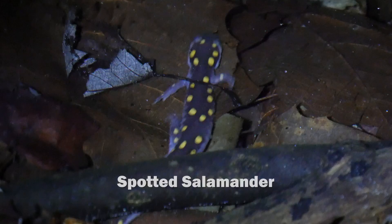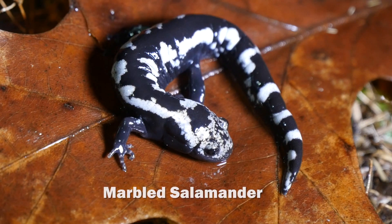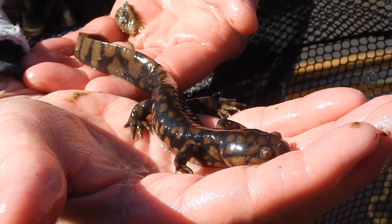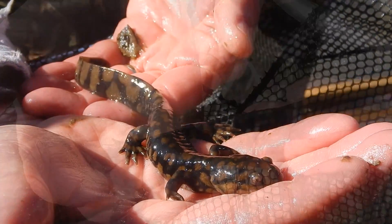The first thing we noted was that these are much larger than their smaller, more common cousins, the spotted salamander and marbled salamanders that we were used to seeing back home. They also exhibit a unique pattern of coloration, a paddle-like tail that acts as a rudder, and a broader head.